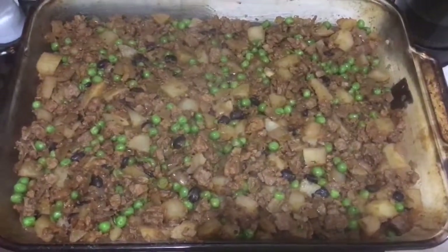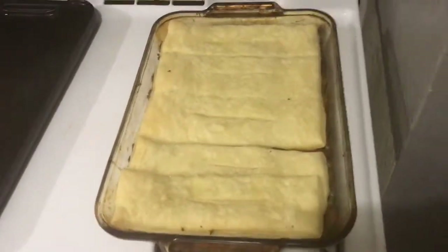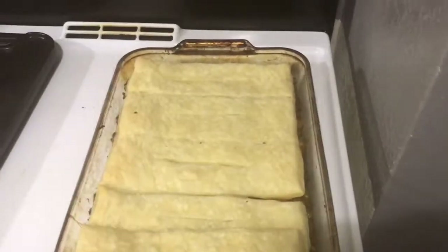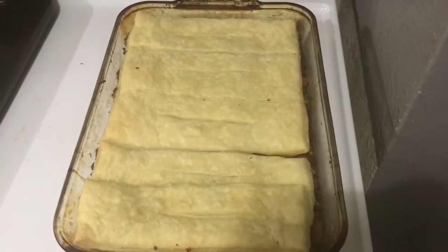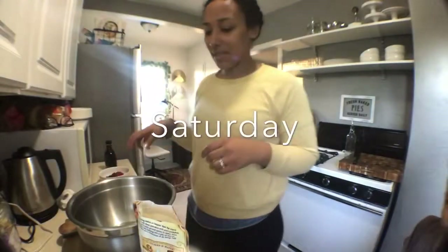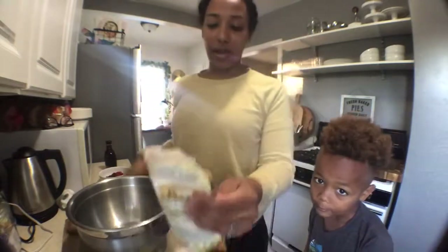I'm going to cover this with some phyllo dough and put it in the oven. Here's the finished product — this is dinner! Under here is the mixture I made for the vegan pot pie, and this is phyllo dough that I just brushed with a little bit of melted vegan butter. I'm just going to scoop this out and serve it — it's going to be amazing.